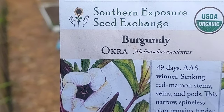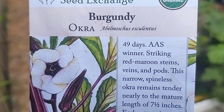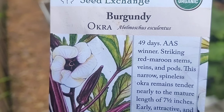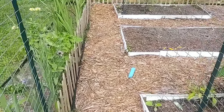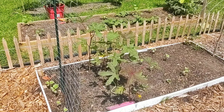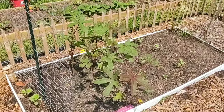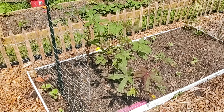See this seed packet — it's burgundy okra. The first thing it says is 49 days, meaning it takes 49 days from planting to maturity. So I should already have some okra. Let's go see what this burgundy okra is doing. That okra is just over knee high on me, and I just harvested my first okra off of that plant two days ago.